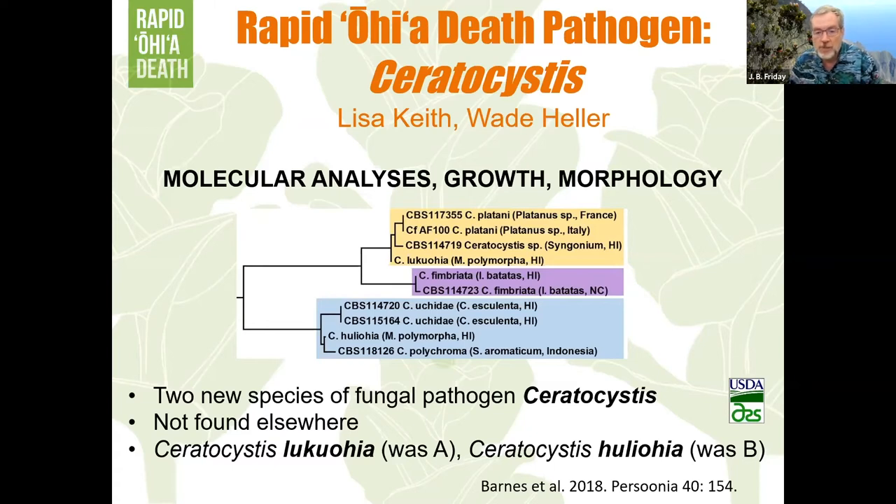The two species were given Hawaiian names. Ceratocystis lukuohia is the more virulent one — 'luku' means destructive, so lukuohia is the destroyer of ohia. The other is Ceratocystis huliohia — 'huli' means to overturn or upset, like a canoe at sea. Huliohia has quite possibly been here longer and causing lower levels of disease. That's my introduction to rapid ohia death.